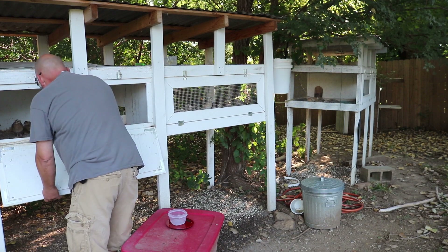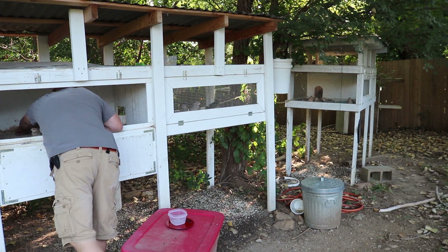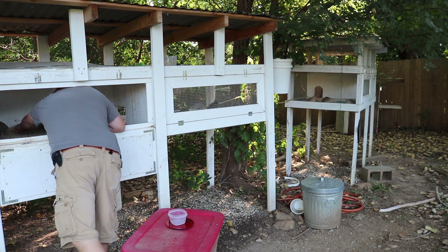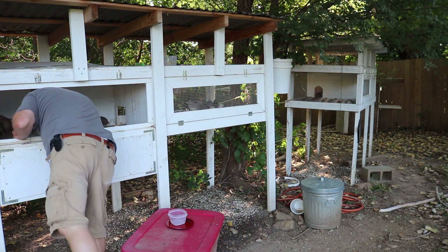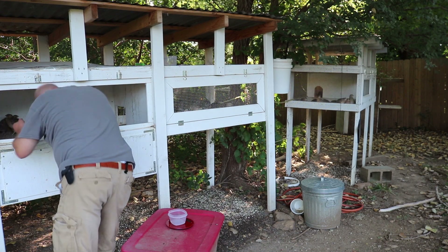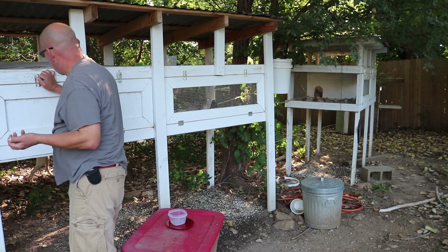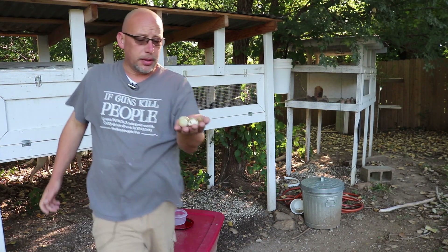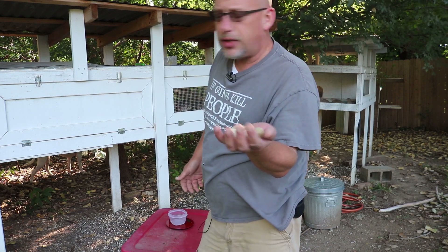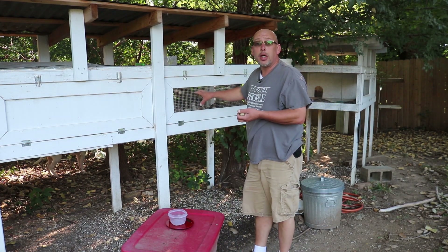One, two, three, four — there's another one back there — five eggs from the Jumbo Pharaohs. So, got a decent little amount of eggs. These guys seem to start laying a little bit earlier than those guys.